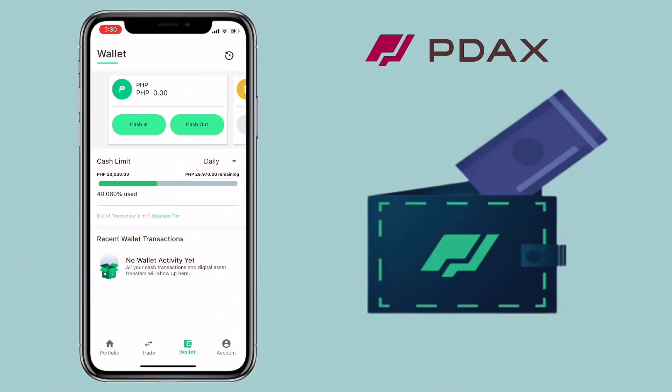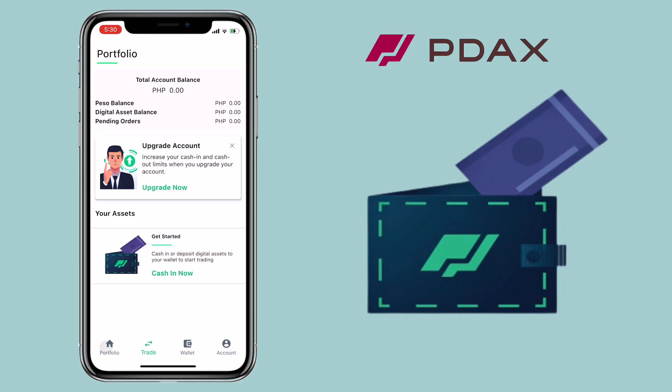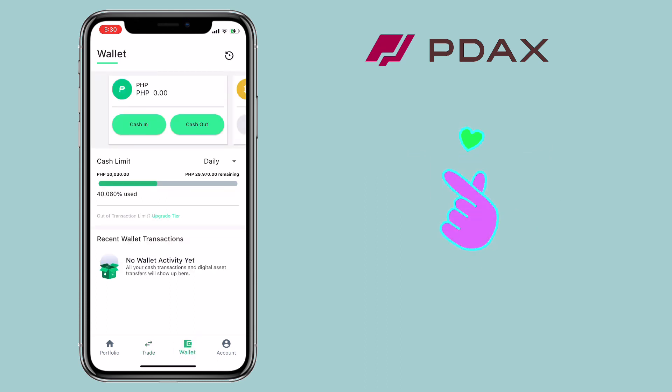Alright, that's how you deposit and withdraw your fund on your PDOX account. If you have questions, feel free to comment down below. And please don't forget to like, smash that subscribe button, and hit the notification bell for more cryptocurrency video tutorials.